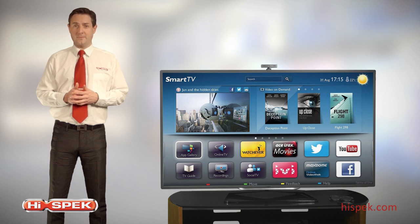And with integrated Wi-Fi, connecting to your home network is quick and easy, allowing you to access a world of content and all without wires.